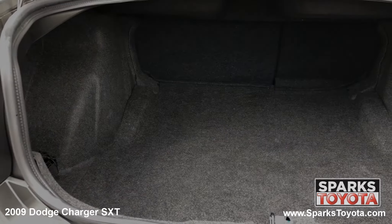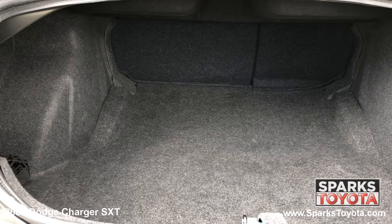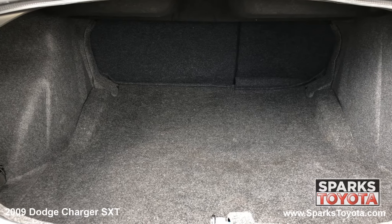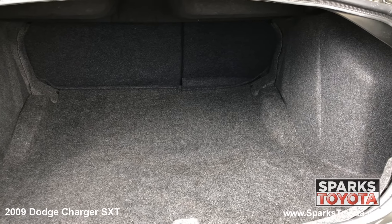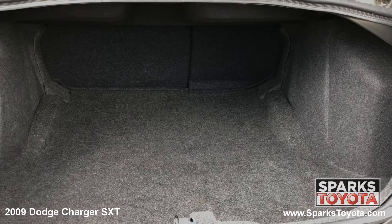Looking into the cargo area, you see it's very spacious and the back seats fold down easily for more space as needed. This cargo area also features a cargo net and cargo lights for packing or unpacking at night.